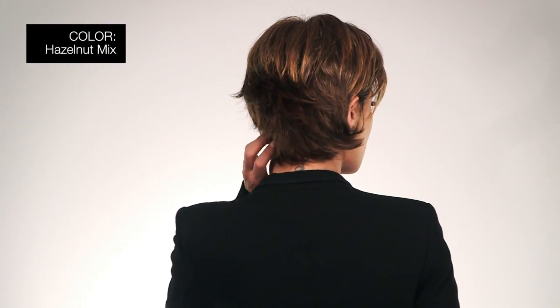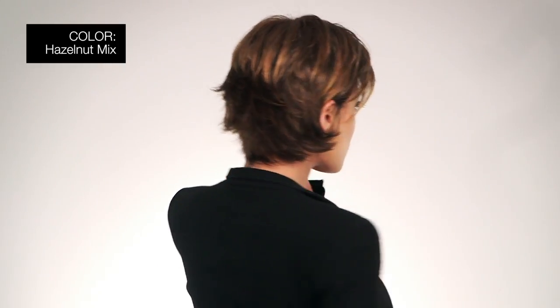I'm wearing mine in color Ginger Rooted, Light Honey Blonde, Light Auburn, and Medium Honey Blonde blend with dark roots. This is color Hazelnut Mix — medium brown base with medium reddish brown and copper red highlights.